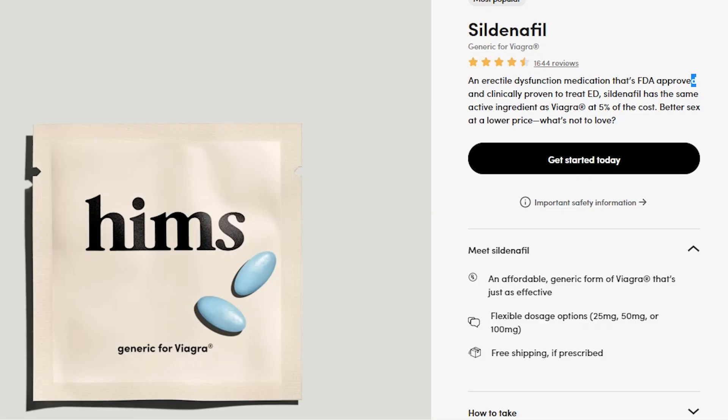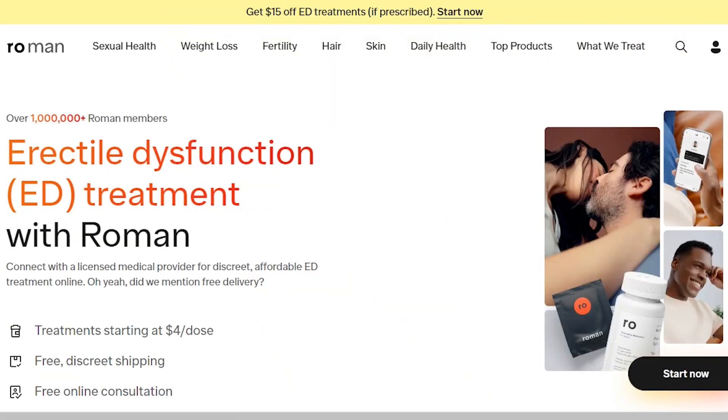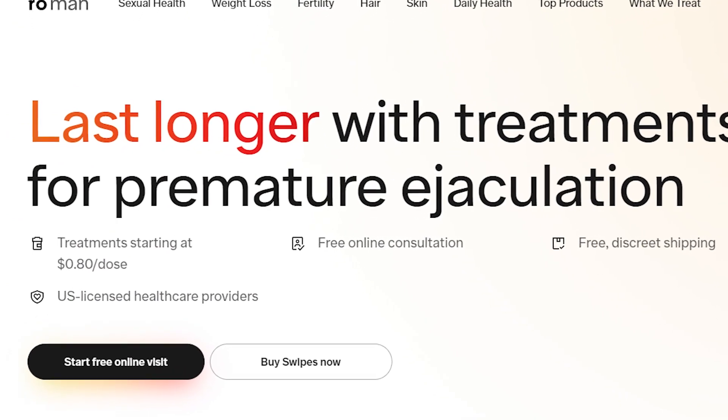Both brands offer high-quality treatments that have been proven and approved by the FDA to treat hair loss, erectile dysfunction, and premature ejaculation, among other conditions.